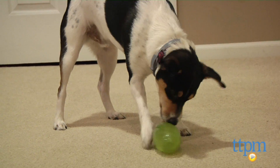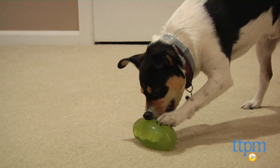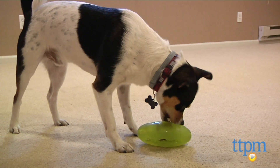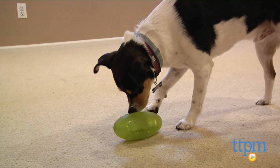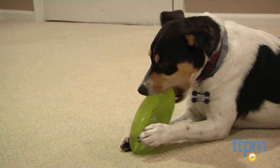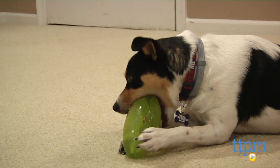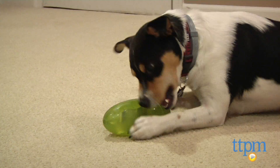This versatile toy can be used as a toss toy for fetching or a chewer, since the pickle is made from an FDA-approved rubber-like material which Starmark claims to be virtually indestructible. You can rest easy when your buddy is chomping away at this because it is latex, vinyl, and phthalate-free. This material is also dishwasher-safe, although a simple rinse would suffice since it's easy to clean.